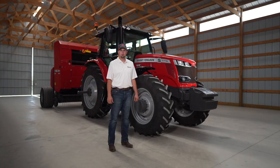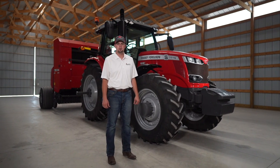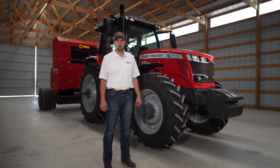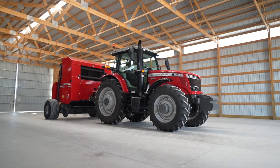Hello, my name is Zach K. I'm the marketing product specialist for mid-range and high horsepower tractors, and today I want to show you around the Massey Ferguson 7700 S Series small frame.